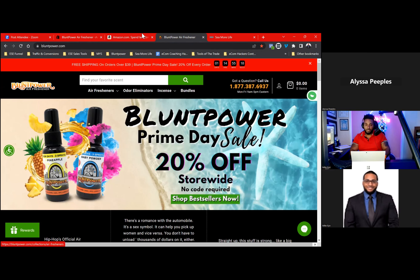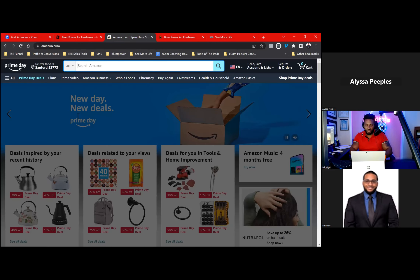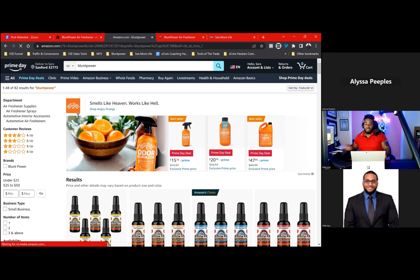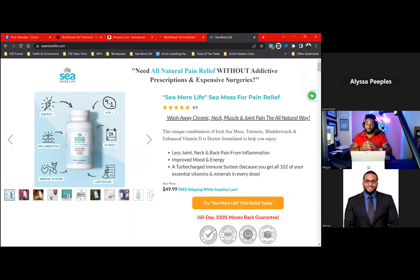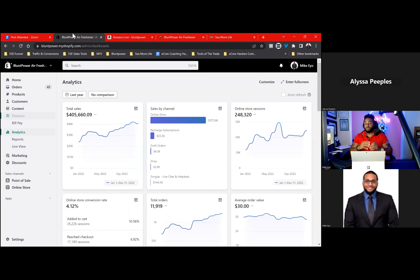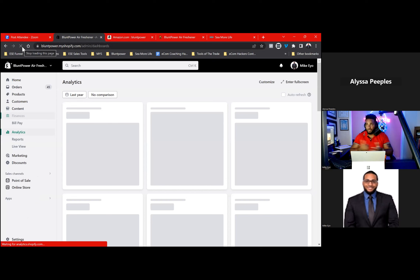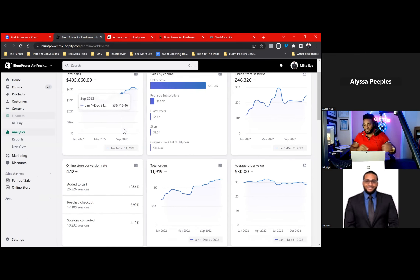With this air freshener brand, we did a little over $400,000 in sales last year — that's just from Shopify. That does not include our sales on Amazon, where we did a little over 300K on Amazon, and it definitely doesn't include any of what we do wholesale either. With this pain relief supplement, we do close to $20,000 a month with this brand as well. I'm not showing you this to brag — I'm showing you guys this so that you understand I actually live this life every day. I get pissed if we do less than 50K with this air freshener brand a month. Today, what I'm breaking down for you guys is ways to really juice your numbers.